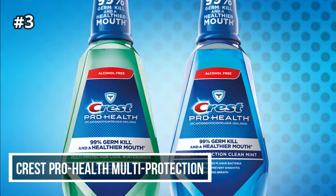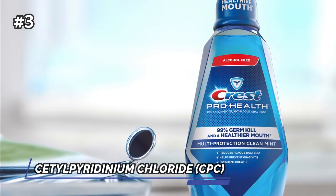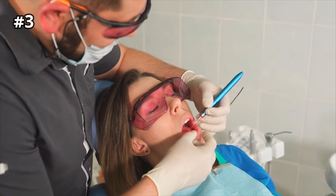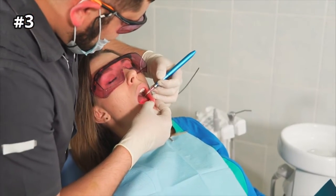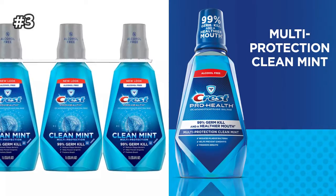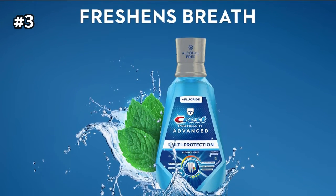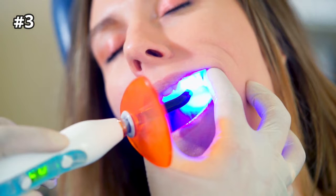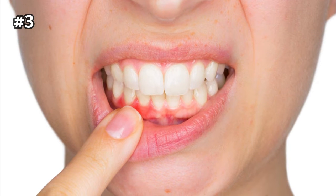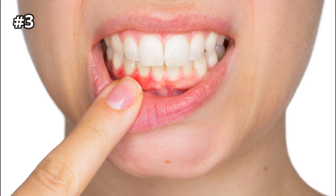Number 3: Crest Pro Health Multi-Protection. The active ingredient in this mouthwash is cetylpyridinium chloride, CPC, a broad-spectrum antimicrobial agent that is effective against bad breath, tooth decay, and conditions such as gingivitis and receding or bleeding gums. It's alcohol-free, so it won't burn, making it a good choice if you have dry mouth or areas of irritation. Users say they like the minty aftertaste it leaves. This product may temporarily stain your teeth, requiring strategic teeth brushing or regular cleanings at the dentist's office. If you have sensitive gums and can't stand the burning sensation caused by other mouthwashes, this negative may be worth the trade-off.